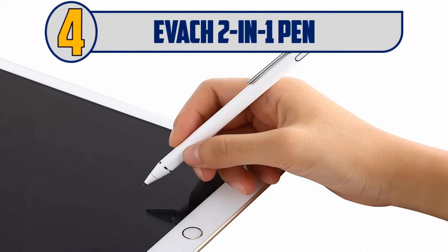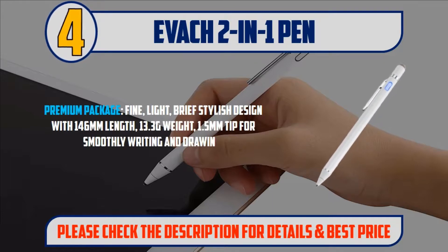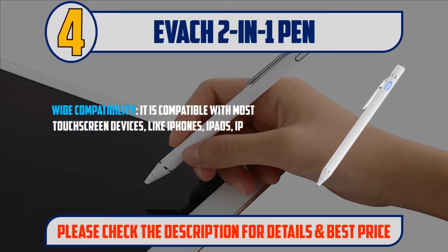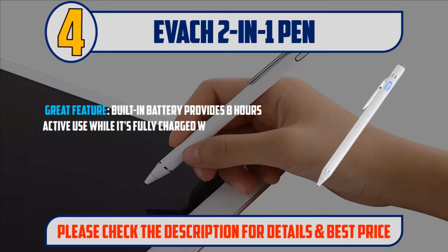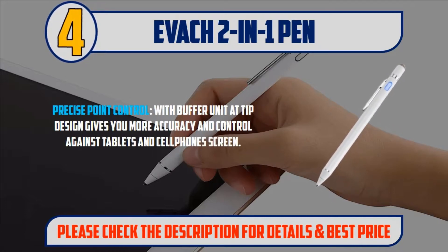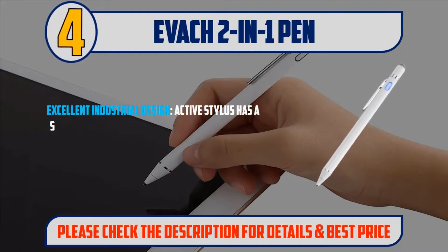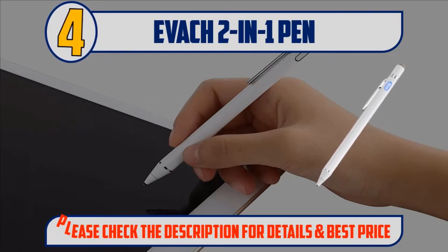Number four: Evoc Two-in-One Pen Premium Package. Fine, light, and stylish design with 146 millimeters length and 13.3 grams weight. 1.5 millimeter tip for smooth writing and drawing. Wide compatibility — compatible with most touchscreen devices like iPhones, iPads, iPad Pros, Samsung tablets, and cell phones. Built-in battery provides eight hours of active use and fully charges via micro USB in 60 minutes. Precise point control with buffer unit tip design gives more accuracy. Active stylus has a slim anodized aluminum body with metal sand surface. Please check the description for details and best price.